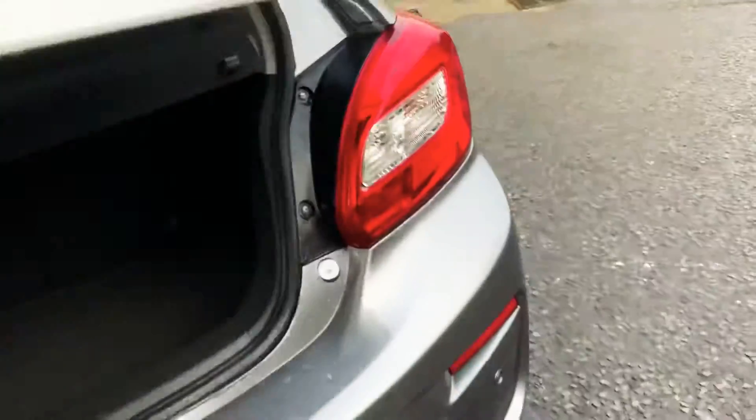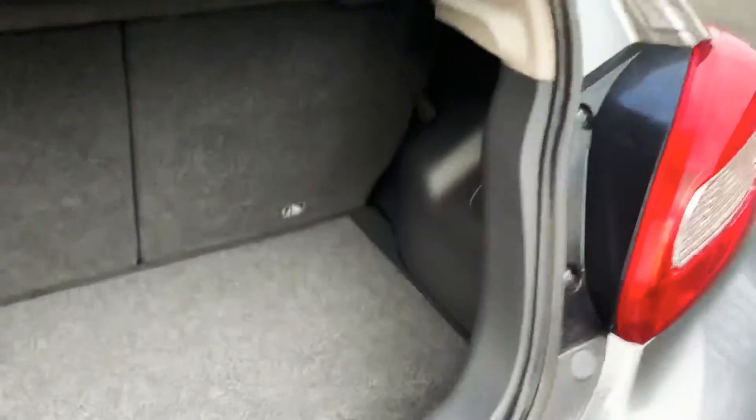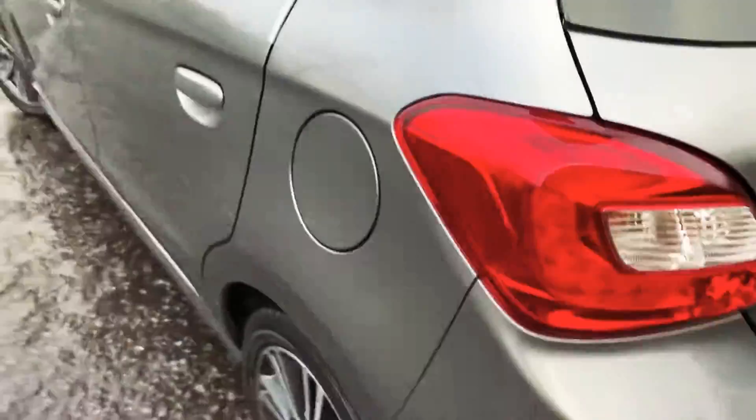If you take a look inside the boot here, you've got a nice size boot and some storage underneath. And then looking around to the side.